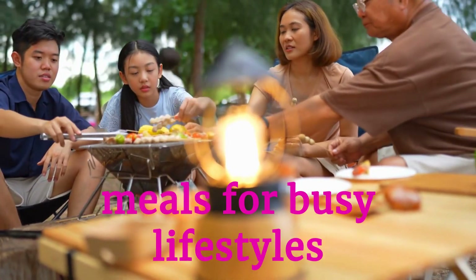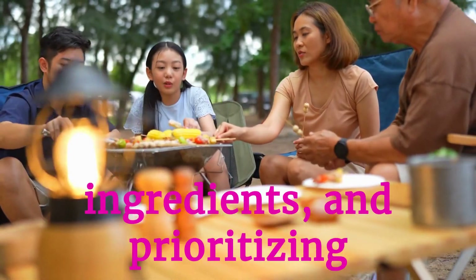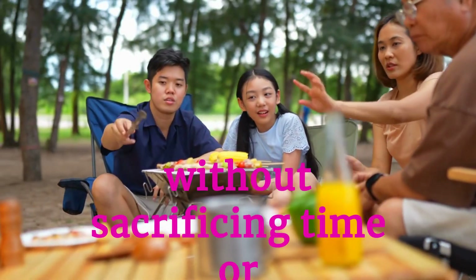Planning nutrient-rich meals for busy lifestyles involves preparing ahead, choosing versatile ingredients, and prioritizing whole foods. Quick, balanced recipes can meet nutritional needs without sacrificing time or flavor.